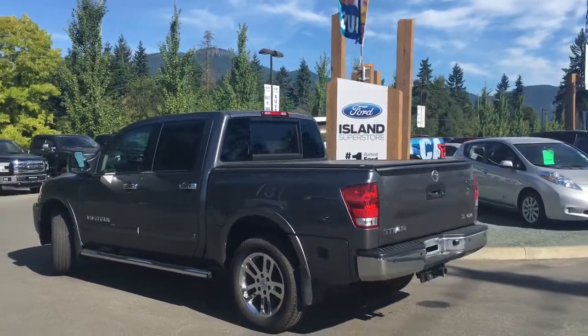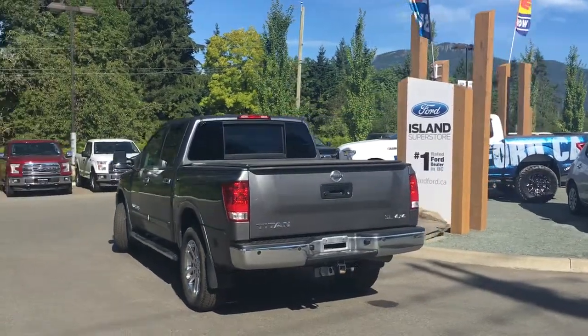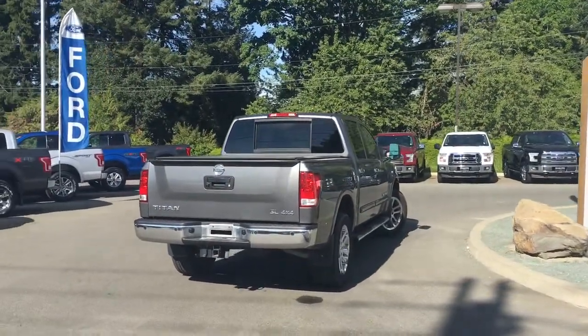It also has a trailer hitch and it's really easy to get into this truck. Just talk to our sales team — they'd be happy to take you out for a test drive. And should you need help with financing, our finance team is friendly and knowledgeable.